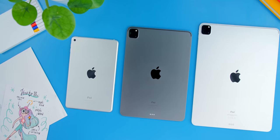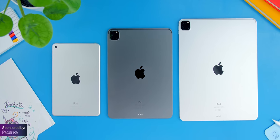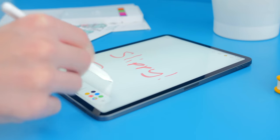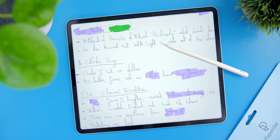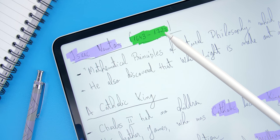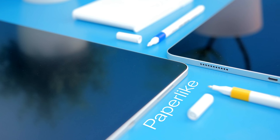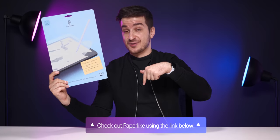If you have any iPad, you have to try out Paperlike, our sponsor for this video. Paperlike makes the drawing and writing experience feel like real paper, as opposed to the slippery feel you normally get. When I was preparing for my citizenship exam, I applied Paperlike and used it daily for about three to four months to write my notes, and it honestly made a world of a difference. It also reduces reflectivity by diffusing the light so you can better enjoy your content in bright lighting conditions. Check it out using the link below.